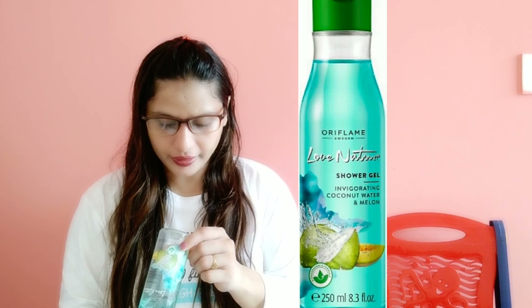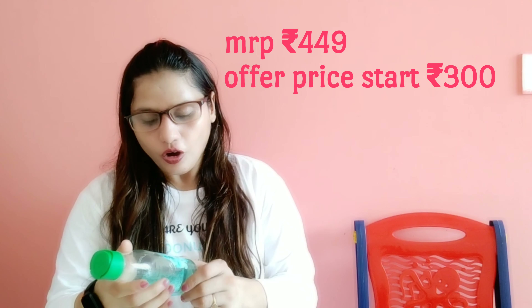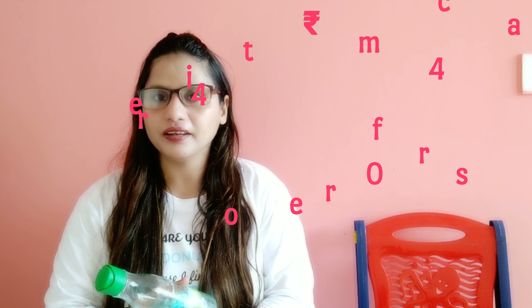I will show you the product. I have the Love Nature shower gel with coconut water and melon. The price is $4.49, but when it comes to offers you can get it easily. The content is 250 ml.